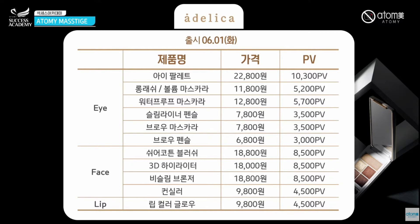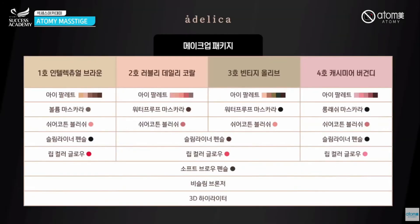Everything will be launched on June 1st, which is Tuesday in Korean time. Please be aware of this information. You can purchase package products or single products. There are four different categories under the makeup package, which you can see on the Atomy website or Atomy application.